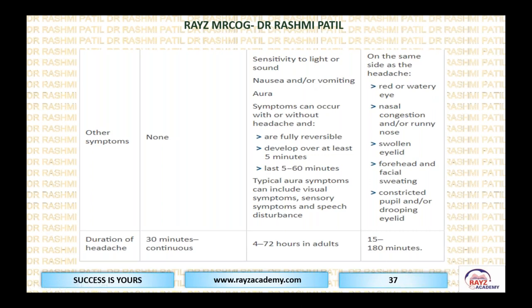Migraine has many trigger points — sensitivity to light or sound, nausea and vomiting, and aura symptoms. Symptoms are fully reversible, develop over at least five minutes and last five to 60 minutes. Aura symptoms can include visual problems, sensory problems, and speech disturbances. For cluster headache around the eye: the eye becomes red and watery, nasal congestion or runny nose occurs via the nasolacrimal duct, swollen eyelid, forehead and facial sweating, constricted pupil, and drooping eyelids — all symptoms clustered around the eye and nose.